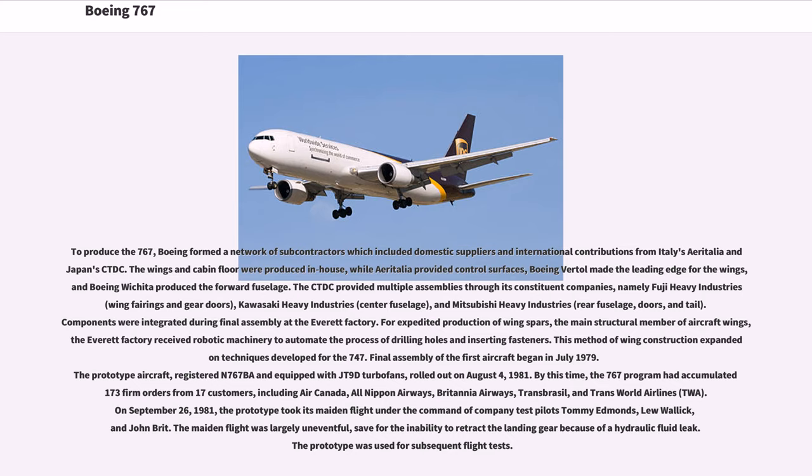Final assembly of the first aircraft began in July 1979. The prototype aircraft, equipped with JT-9D turbofans, rolled out on August 4, 1981. By this time, the 767 program had accumulated 173 firm orders from 17 customers, including Air Canada, All-Nippon Airways, Britannia Airways, Trans-Brazil, and TWA. On September 26, 1981, the prototype took its maiden flight under the command of test pilots Tommy Edmonds, Lou Wallach, and John Britt. The maiden flight was largely uneventful, save for the inability to retract the landing gear because of a hydraulic fluid leak.